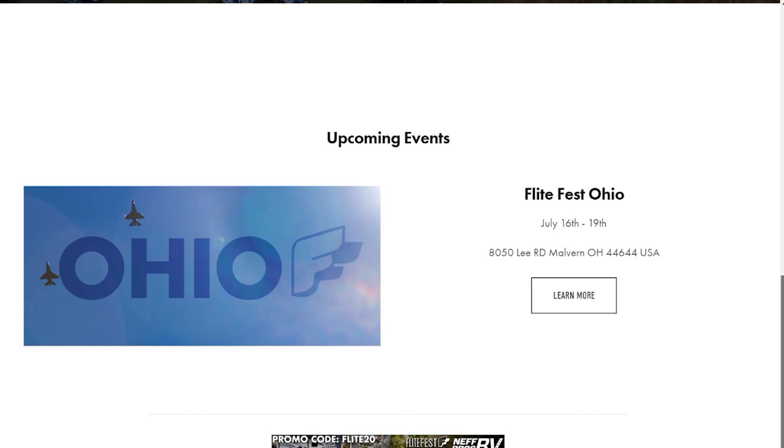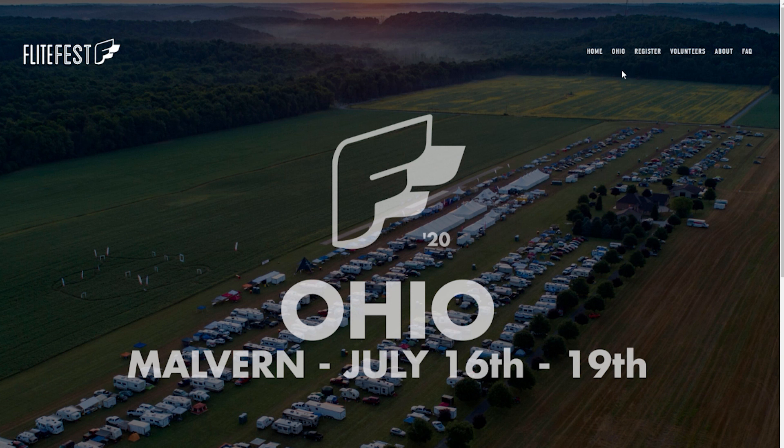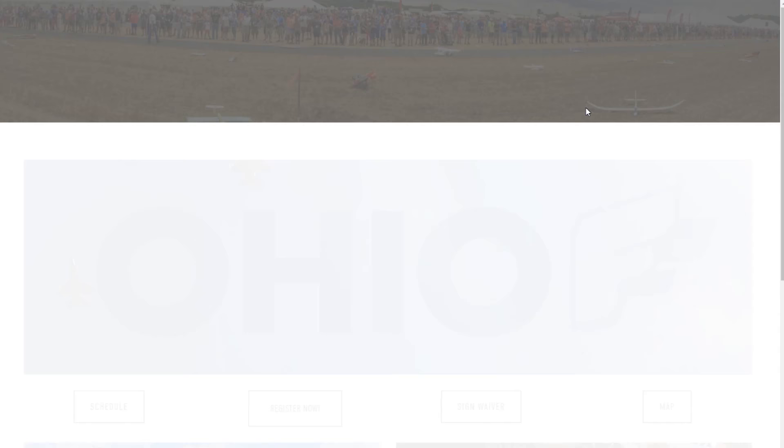I'm down here in my basement on quarantine 2020, but that's not going to stop me from working on my website. I want to show you guys something you probably didn't know — we use Squarespace and we've been using Squarespace for a long time to make our flighttest.com website. Squarespace, if you're not familiar, is an all-in-one platform that you can use to build beautiful websites.